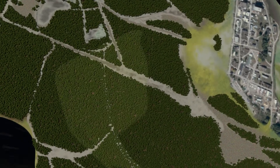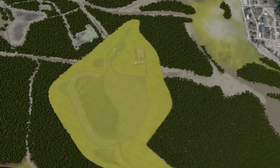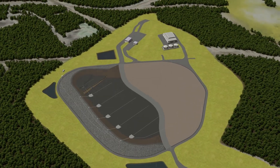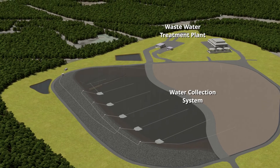This is a raindrop's eye view of the near-surface disposal facility. Before the facility starts operations, a water collection system and wastewater treatment plant will be installed.